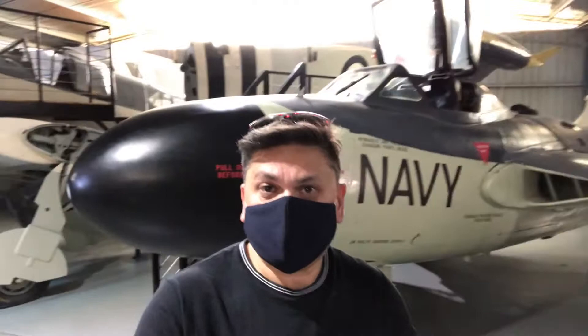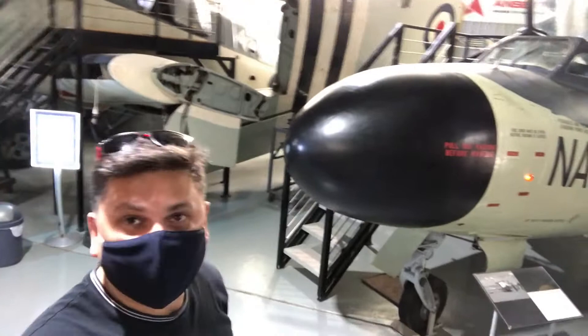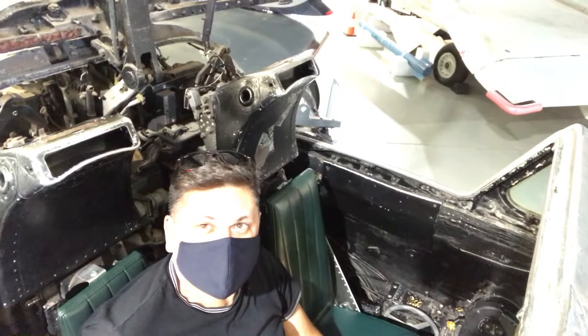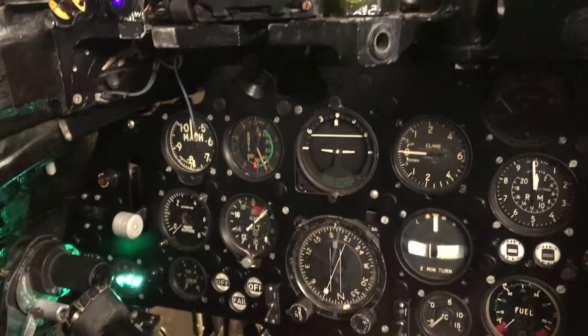This is the Hawker Sea Venom, which was the first jet aircraft used in the RAN — the Royal Australian Navy. I've got a chance to actually go up and have a look at the cockpit, so let's hop in. I can fit in there without any liposuction! Wow, that looks pretty tight. It's really tight — there's not much room at all. I guess you had to be pretty slender to fly these planes. The instruments in here are extraordinary — I don't know what any of it means, but it looks very complicated.